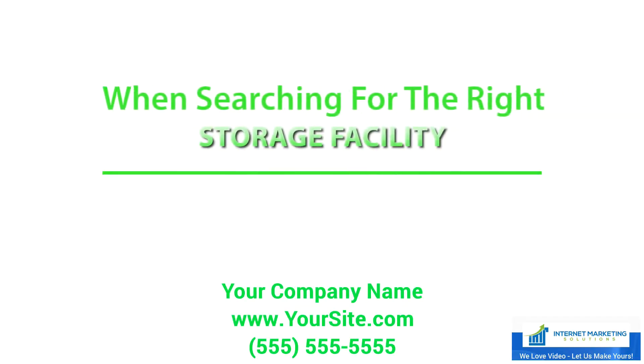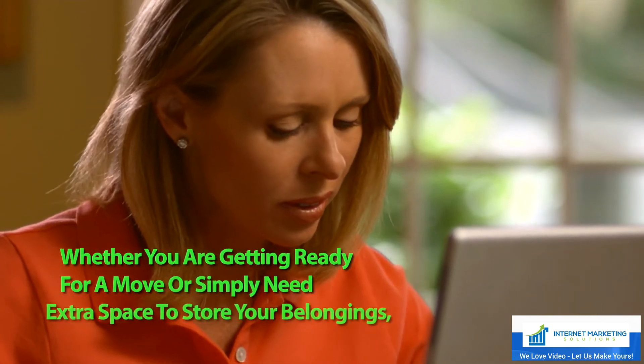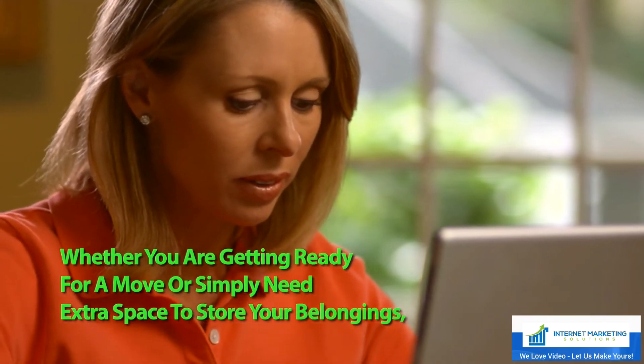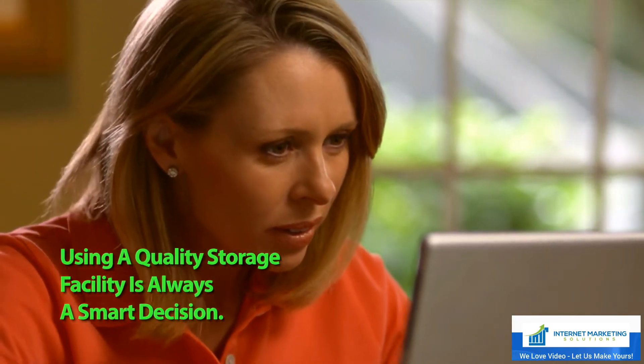When searching for the right storage facility, keep these important things in mind. Whether you are getting ready for a move or simply need extra space to store your belongings, using a quality storage facility is always a smart decision.